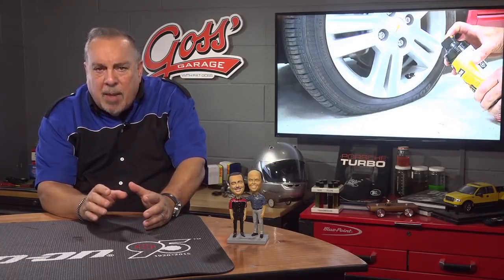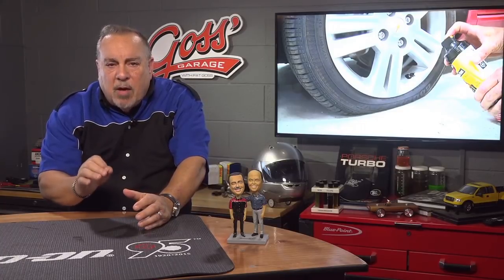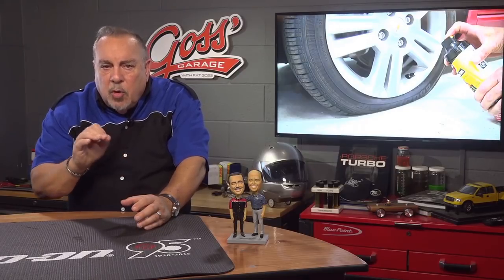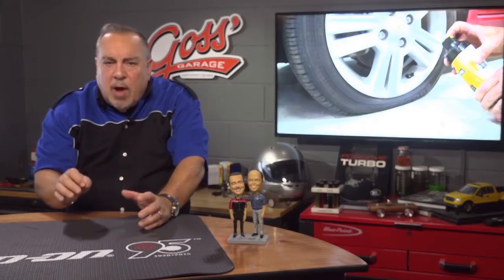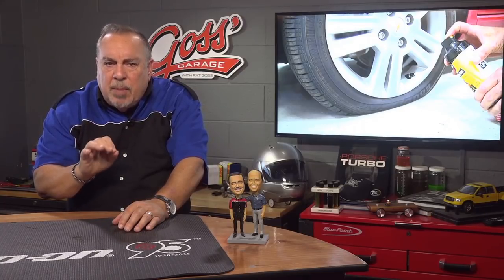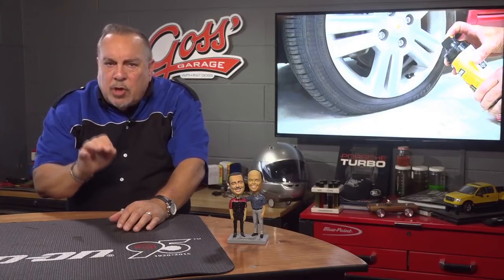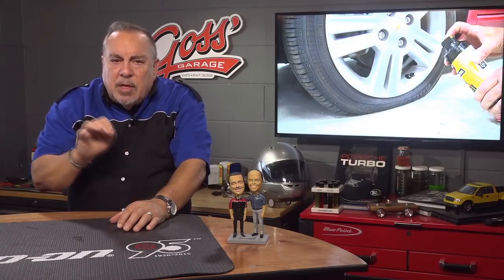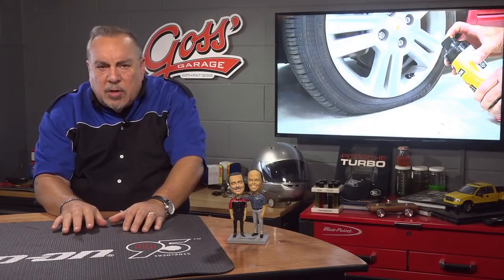Next is the most common type of TPMS, which uses a sensor built into the tire's valve stem. This system sends a signal from the sensor to a computer inside the car, which in turn notifies the driver of problems. There are two variants of this TPMS: one that may give an actual pressure reading on the car's dash for each tire, and a system that simply turns on the yellow TPMS warning light.